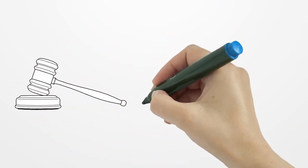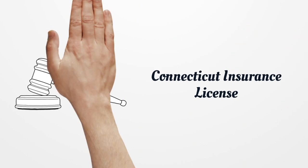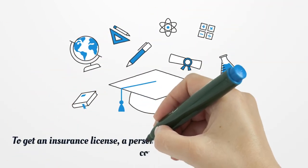Connecticut Insurance License. To get an insurance license, a person is required to finish a pre-licensing course.